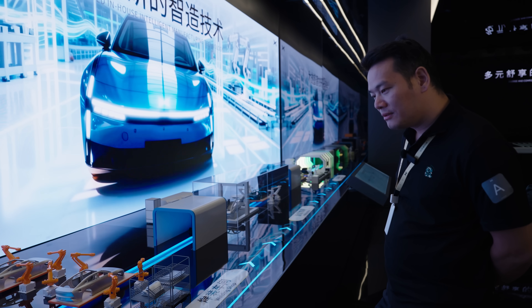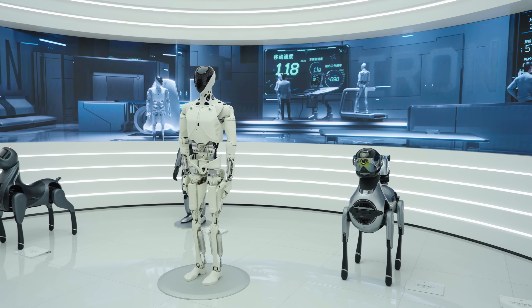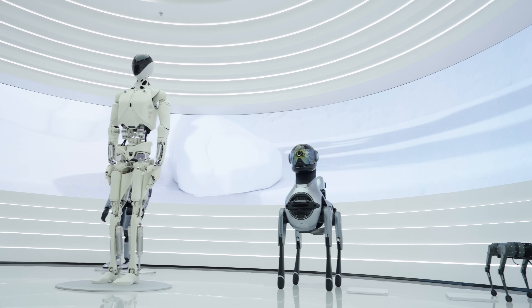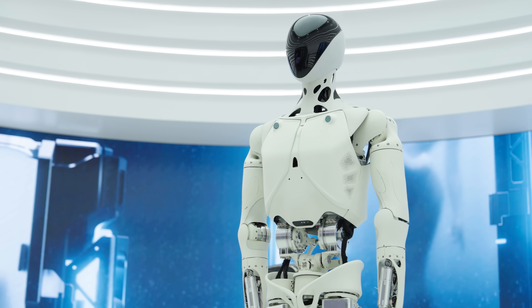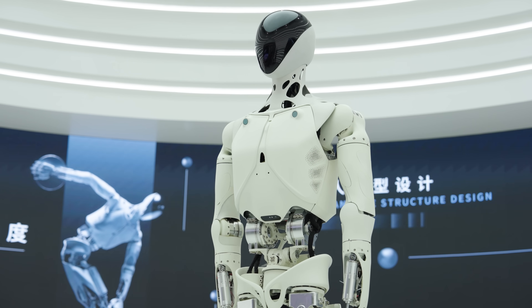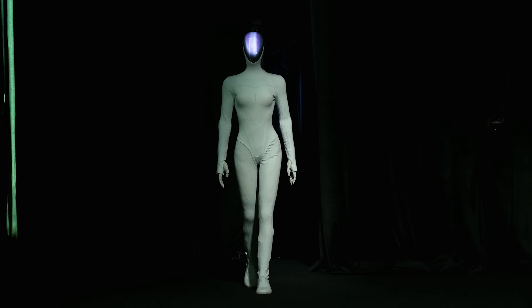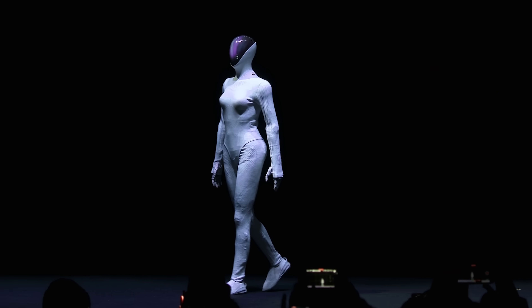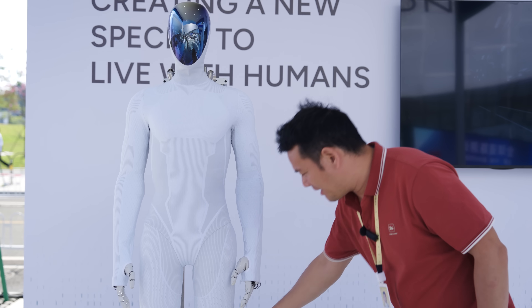When you think of Xpeng, you probably think it's just a car company, but it's way more than that. Inside the showroom, there are all kinds of robots in different shapes and sizes, showing Xpeng's vision as a true future mobility explorer. After exploring different robot forms, Xpeng believes that humanoid robots are the real future, starting with the new AIRON. Unlike most humanoid robots, the next-gen AIRON was designed to feel alive — it's got a spine-like structure, bionic muscles, and soft flexible skin that actually feels real when you touch it.